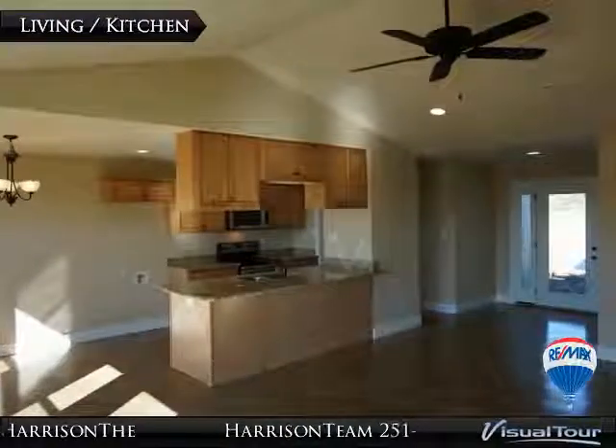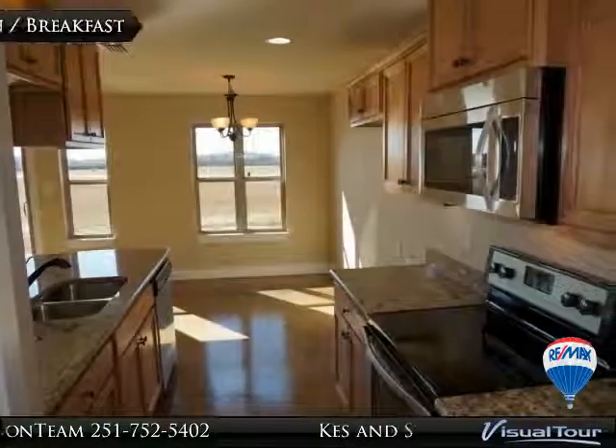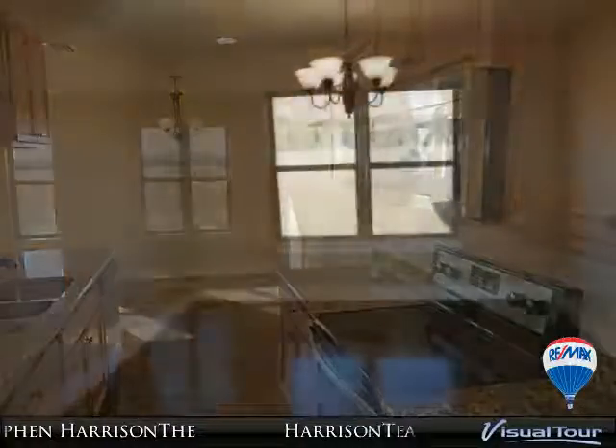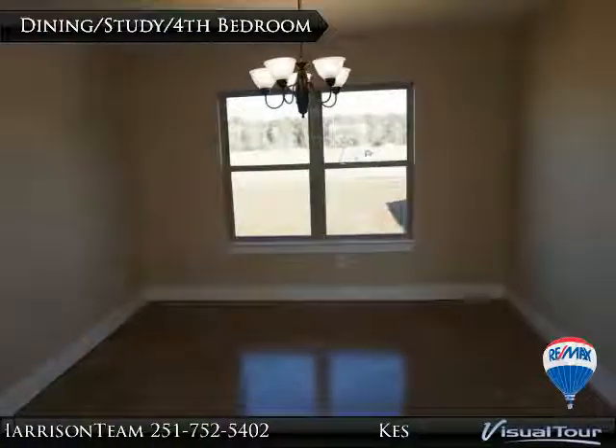The smooth ceilings are vaulted in the living room and trayed in the master bedroom. The kitchen features custom all-wood cabinets with soft-close feature, three-centimeter granite countertops, and stainless appliances. Two-car garage with automatic opener.